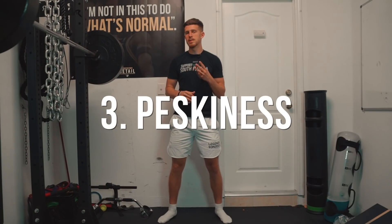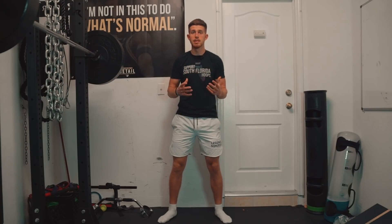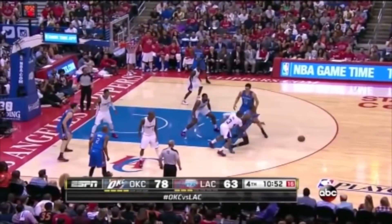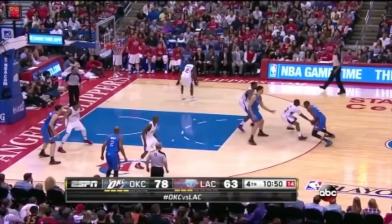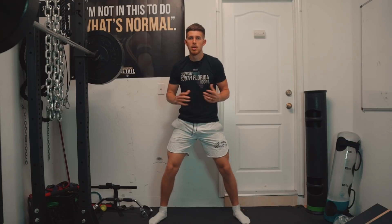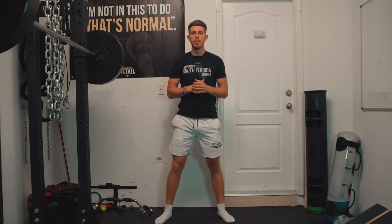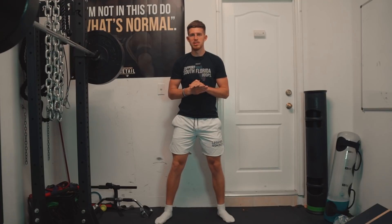Lastly, a third reason we get low is to lower our center of mass — not just for stability. We've all played against that player who gets low and feels like they're under us almost. Typically shorter players, they're pesky, they're reaching in, because they drop their level so they can get their hands right where we're dribbling. This is a product of being in that low position, really being able to swipe at our vulnerable areas. All three of these reasons can be good reasons to get low, but again, it's always going to be situational.